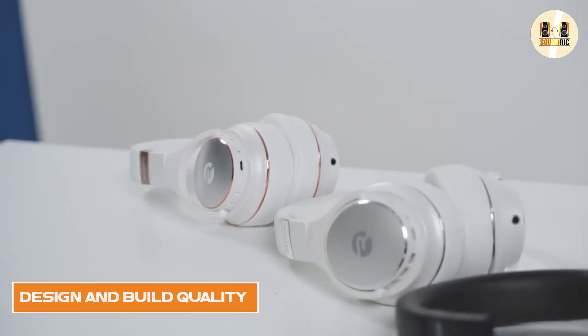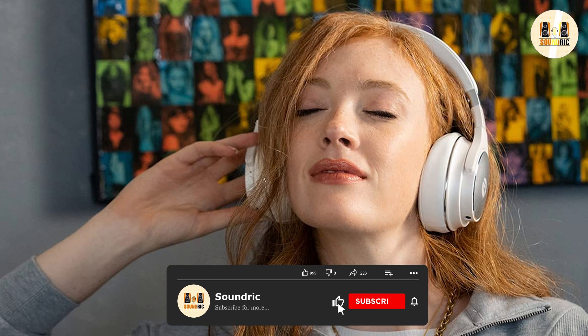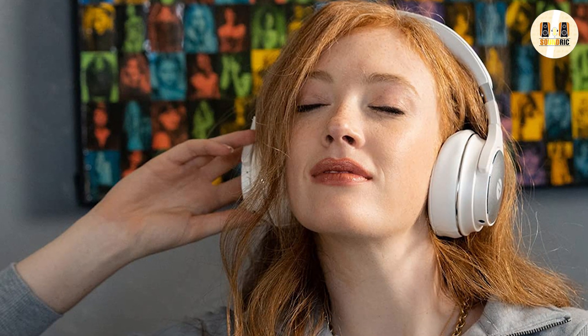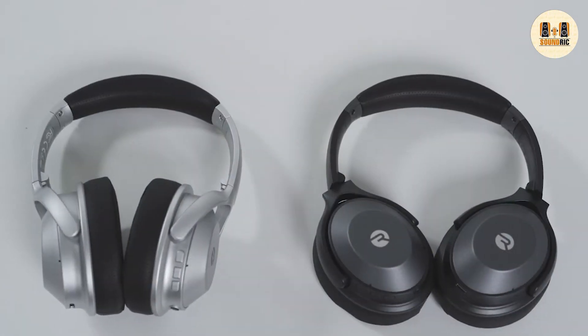The Reikon Everyday headphones have a sleek and stylish design, with a minimalist look that makes them stand out from other budget-friendly headphones on the market. The headphones are made of high-quality materials, such as aluminum and leather, which give them a premium feel. They also have a comfortable and ergonomic design, which allows them to be worn for long periods of time without causing discomfort.